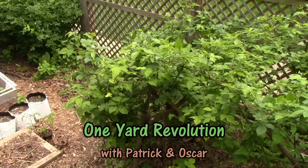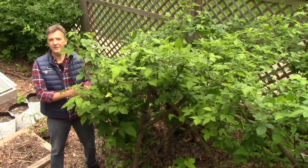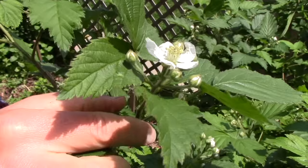Let's start with our blackberries. We've had these blackberries for about 25 years, and every year they produce a huge amount of fruit for us. They're just starting to flower now, and we should start harvesting blackberries in early July.